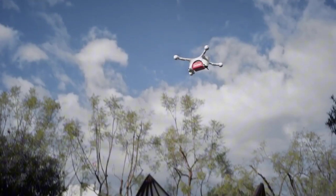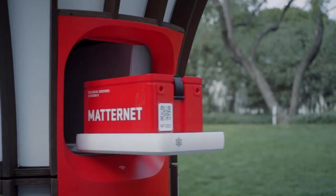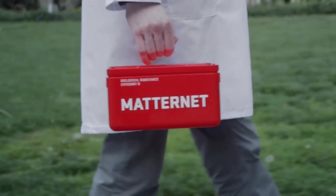By integrating with existing logistics infrastructure, the Matternet Station is set to transform the way we think about last-mile delivery services, making them faster, more efficient, and environmentally friendly.